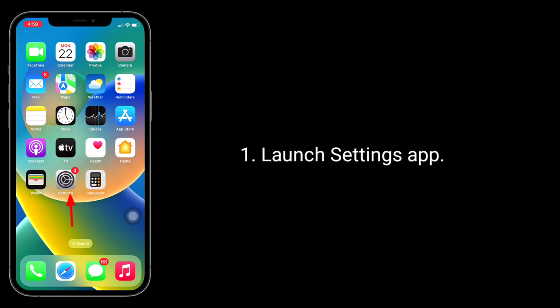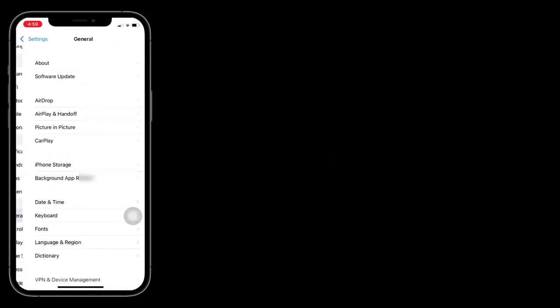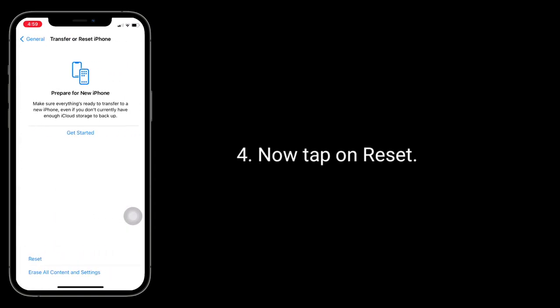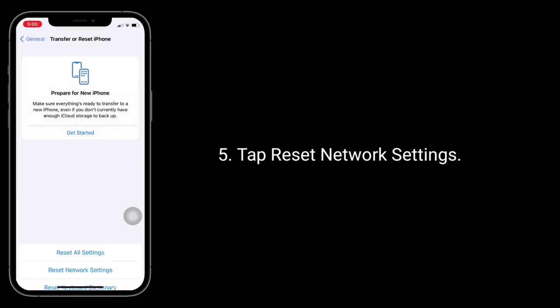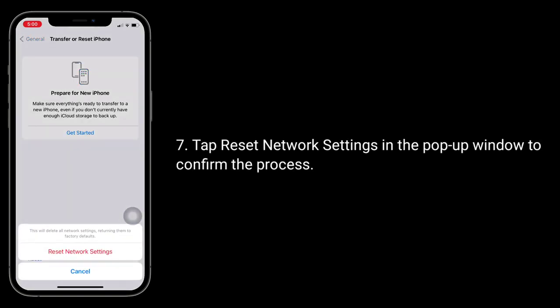Launch the Settings app. Next, tap on General. Scroll down to the bottom and tap on Transfer or Reset iPhone. Now tap on Reset, then tap Reset Network Settings. It will ask you to enter the passcode of your iPhone. Tap Reset Network Settings in the pop-up window to confirm the process.